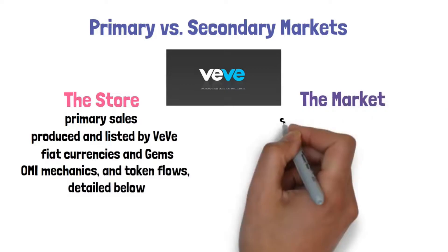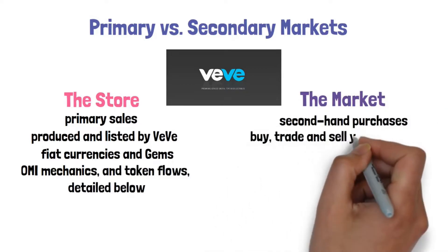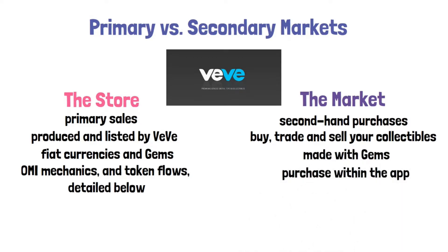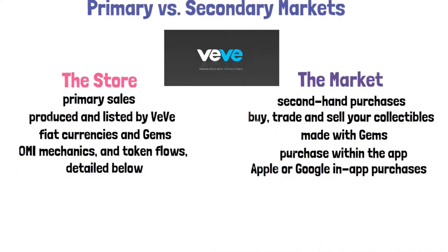The market is for second-hand purchases — that is, the market is where you can buy, trade, and sell your collectibles with other users. Purchases in the market are made with gems. Gems are available for purchase within the app as a standalone purchase and can be made at the point of sale using Apple or Google in-app purchases.